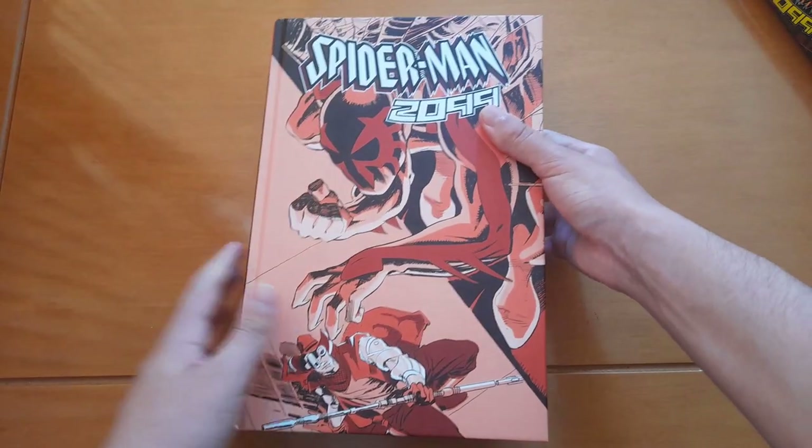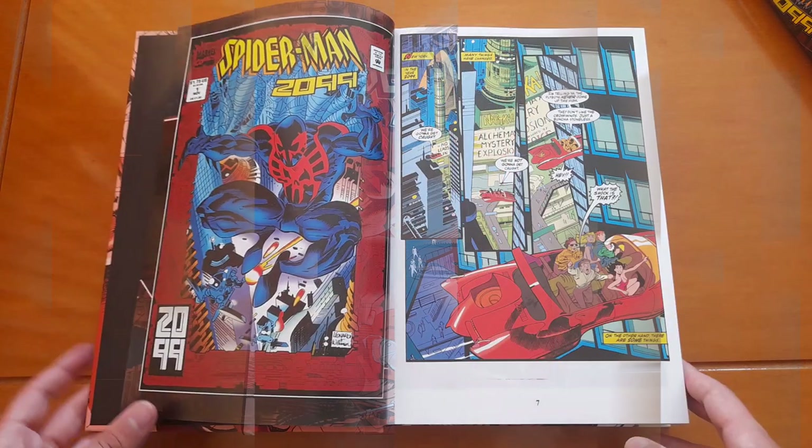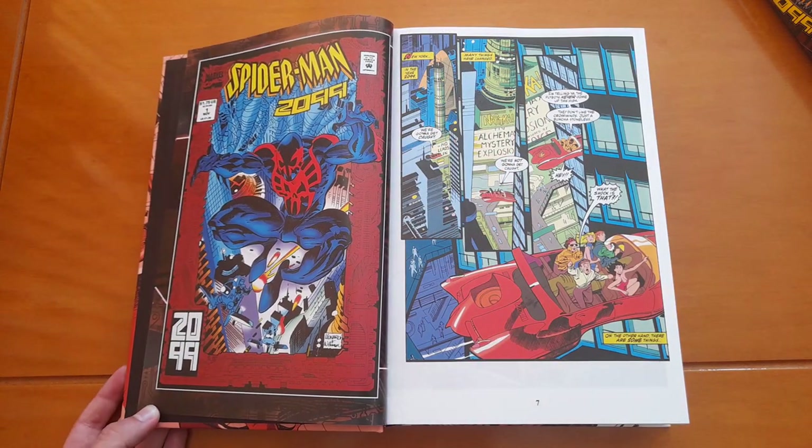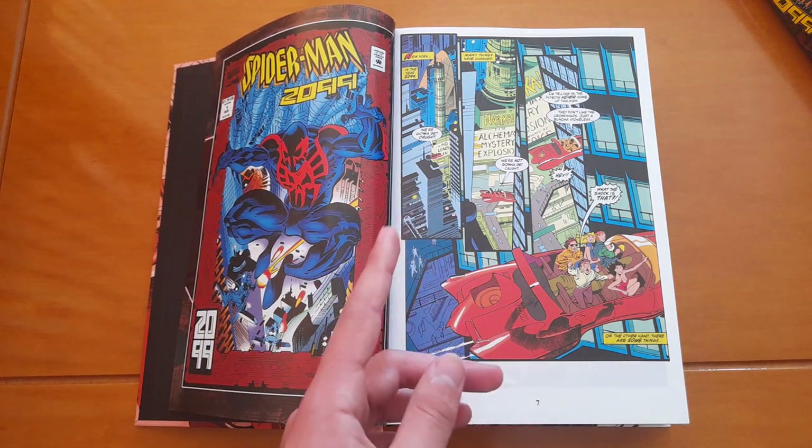Now I think we can talk about the stories. I can't talk about all the stories here of course, since it's not just one story — it has the whole run.